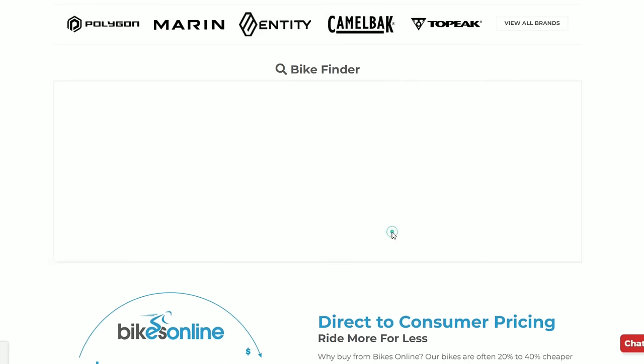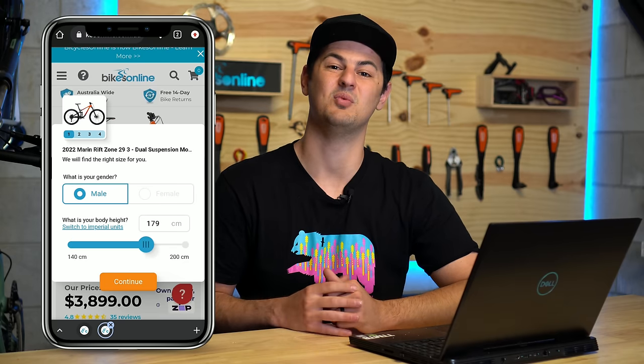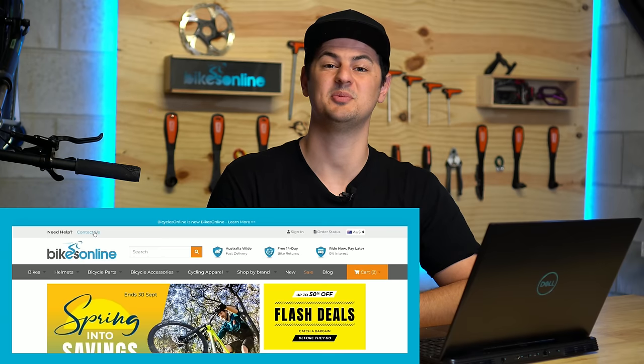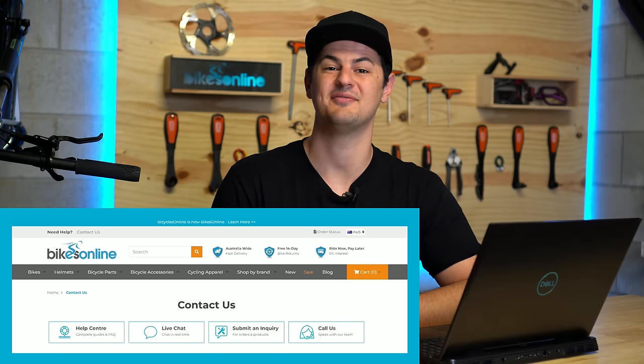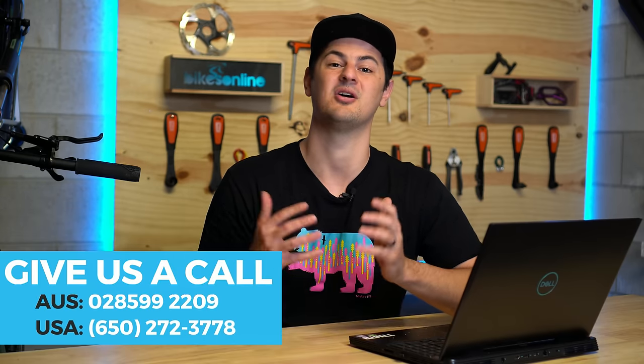Hey everyone, Phil from BikesOnline here. In today's video, I'm going to show you how to use a few features on our website. The first one being the bike finder to help you find the right bike. The second being our size calculator to get you on the right size bike. And then lastly, walk you through the unboxing experience when you get your new bike. This process was designed to be as simple as possible, but if you have any questions, don't hesitate to reach out to one of our gearheads in the comments or on the help center section on our website. At the end of the day, we want you to be able to make an informed decision when purchasing your next bike.